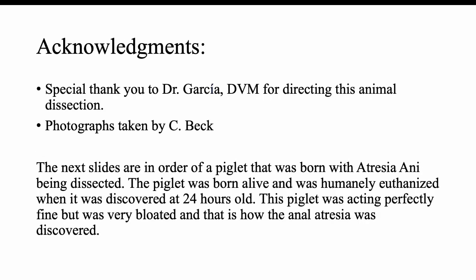I would like to personally thank Dr. Garcia for directing this animal dissection. I was not only able to get hands-on experience in this opportunity, but also take these pictures. The following slides are pictures I took during the dissection of a piglet that was born with atresia ani and was humanely euthanized at 24 hours old when the condition was noticed. The piglet was acting perfectly normal but was unusually bloated, which led to the discovery of the anal atresia. Please feel free to pause and take a look at the pictures in more depth.